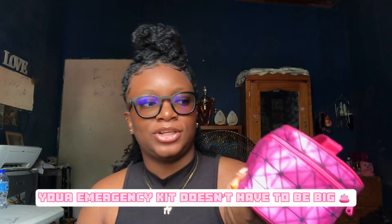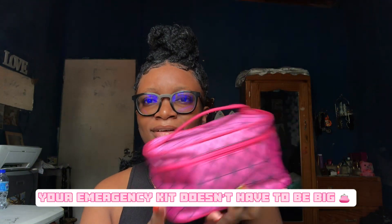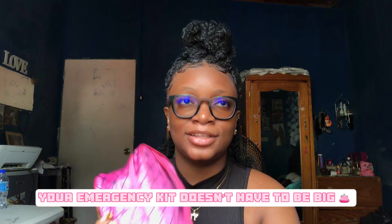You don't want your emergency kit to be too big. I see some girls' emergency kits on YouTube and it's ridiculous — I know they're really not carrying all that to school. This bag is about the same size as a pencil case, and you can make it smaller. It doesn't have to be like this. Let's get into it.